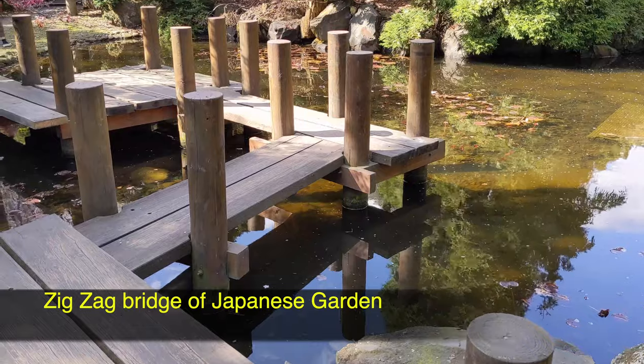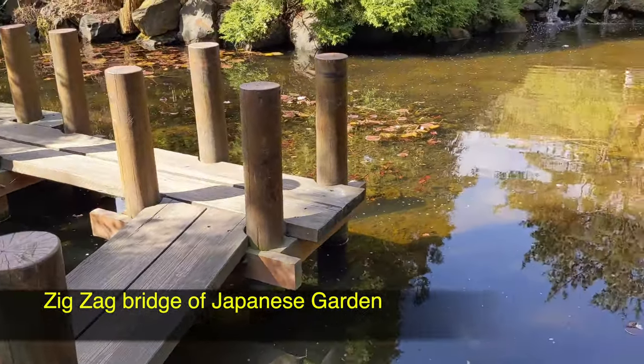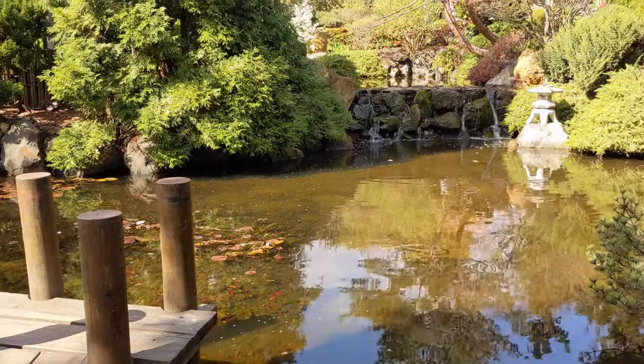The zigzag bridge presents a puzzle, bringing concentration and thoughts to your mind while walking and looking at the waterfall in the background.